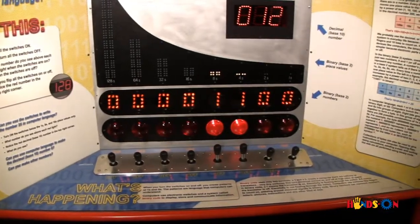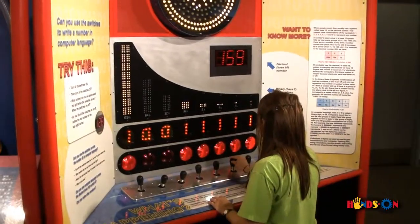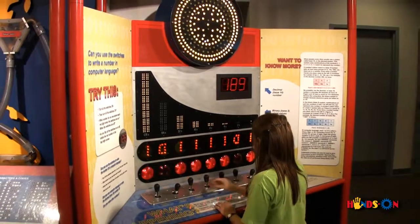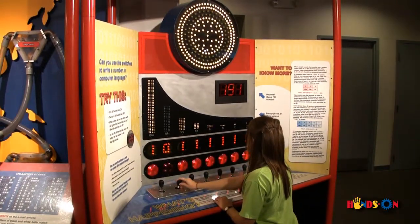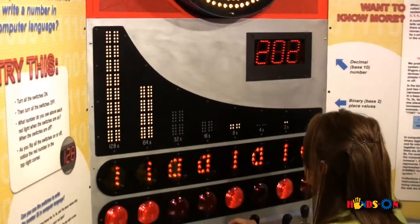Speaking of which, this exhibit has eight switches you can turn on and off like a binary computer does. For example, fours are two times two. Eights are two times two times two. Sixteens are two times two times two times two.